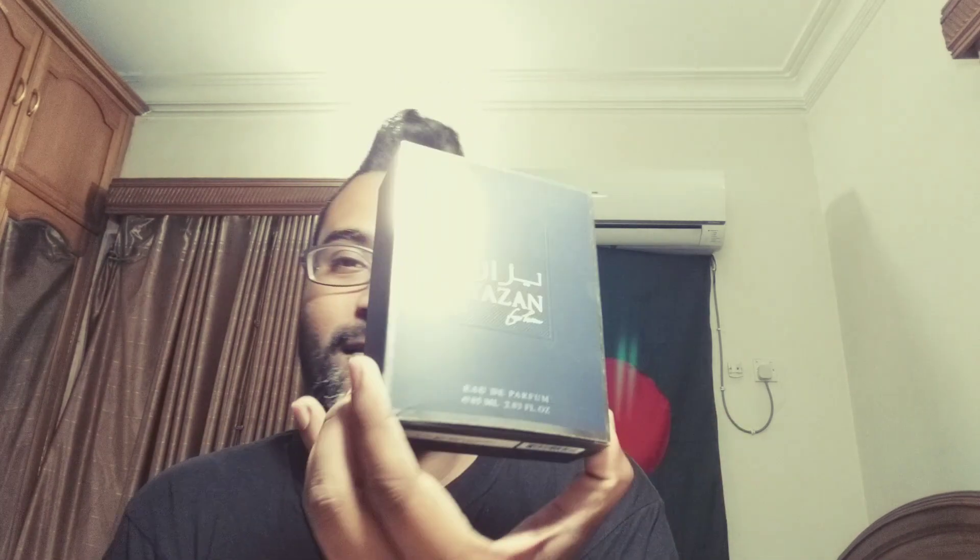Hey guys, good morning from Dhaka, Bangladesh. I just want to do a very quick review today on one of the Rassasi fragrances that I just took for reviewing purposes — I did not purchase this. I was visiting Perfume Bangladesh owner Masud Bhai, sniffing a lot of fragrances and purchased quite a lot. I borrowed some of them to review, and one of them is this one right here called Yazan.